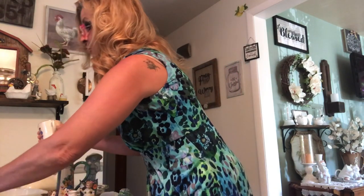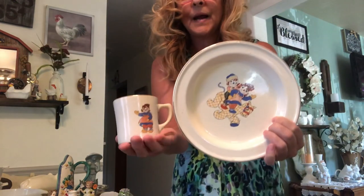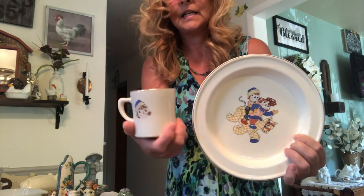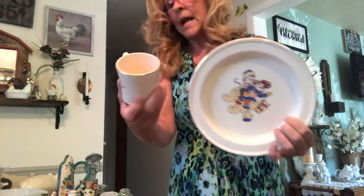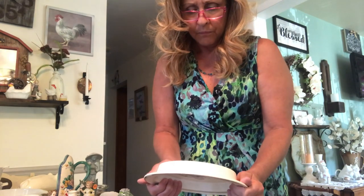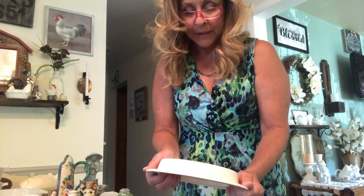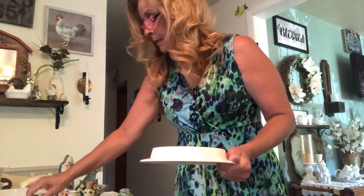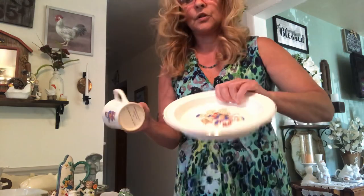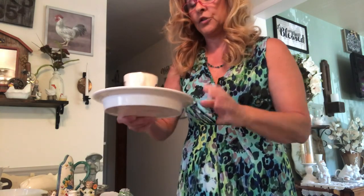I got this beautiful little kids Raggedy Ann and Andy set. I just love it. There's Andy on the other side, and it says copyright 1941. And the maker — it's hard to see — by Crooksville. So I'm going to have to look this up. This stuff has all been in the boxes, so I haven't gotten around to looking up any of this stuff.